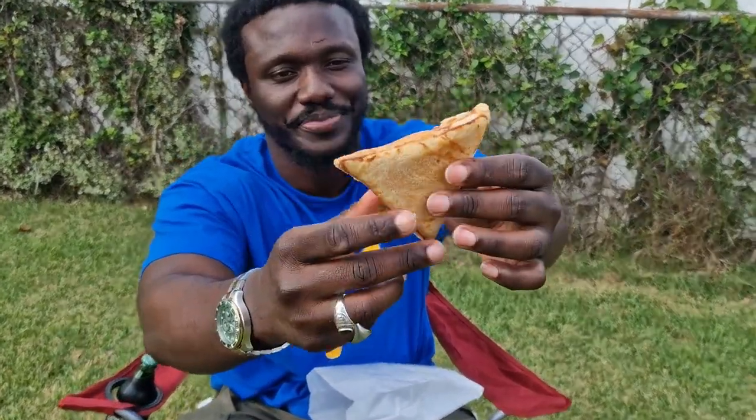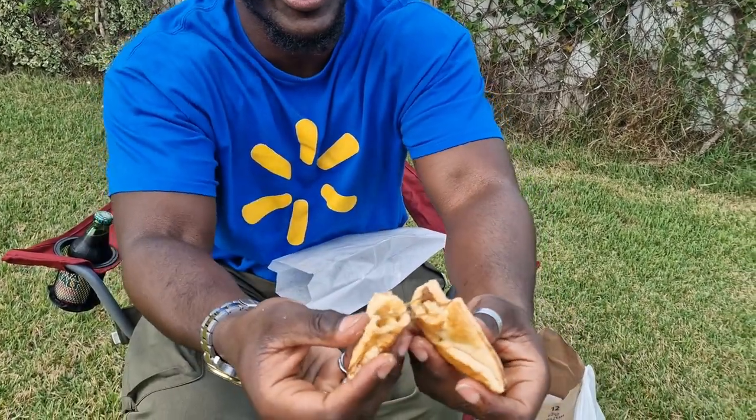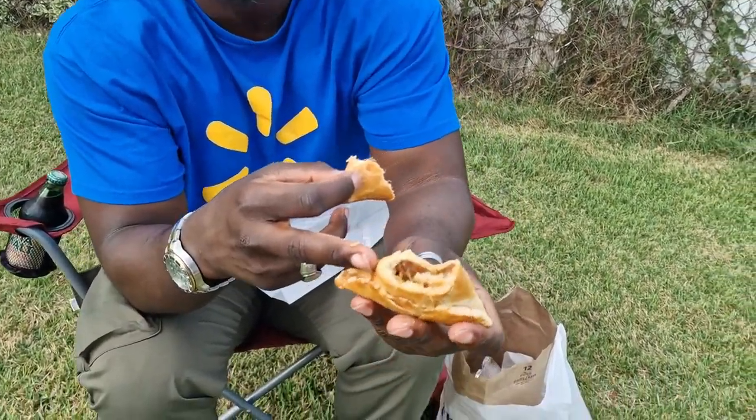This now is Pine Tart. You can see the shape. This is good, but I prefer the guava because it's smooth. The guava one is smoother — this one is more chunky, much chunkier. And it's good. I'm going to say 7, versus the guava's 9 — big difference.